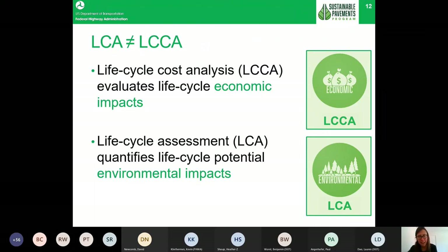LCA is not the same as LCCA, and there is a lot of confusion between the two. It is very important when having conversations — especially with higher-ups looking to implement these tools — to be sure everyone understands which technique is being discussed. Life Cycle Cost Analysis (LCCA) is the economic piece, evaluating the life cycle cost of a product or decision. Life Cycle Assessment (LCA) is very similar but focuses only on the environmental piece.